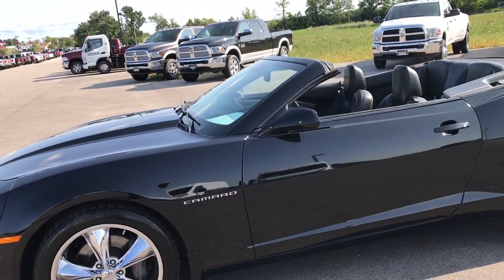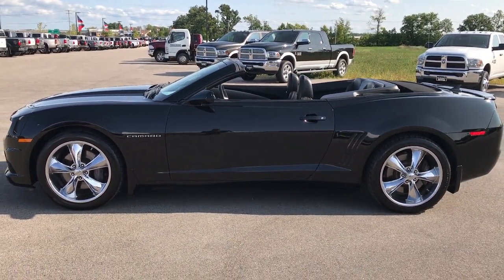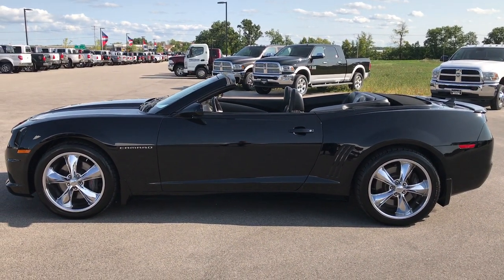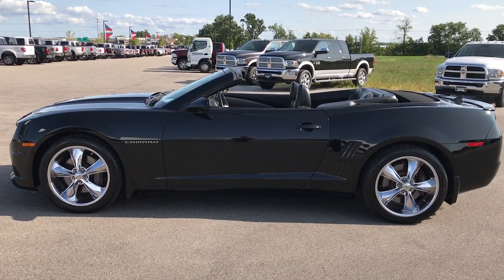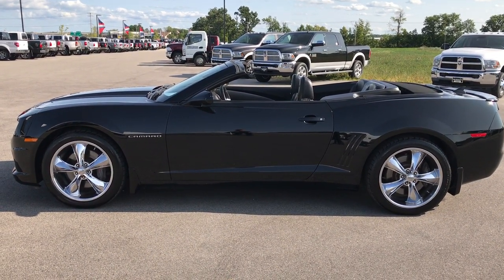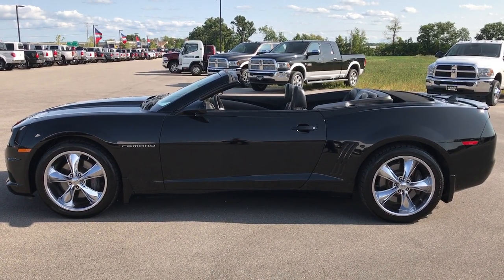To see more pictures of this car or one of our other 400 new and used cars, trucks, SUVs, minivans, Wranglers — you name it, we got it — go to our website at www.summitauto.com. Full pictures and descriptions of every single vehicle on our lot, and videos of every single used vehicle that we have.